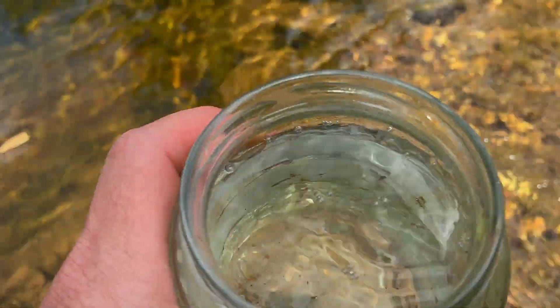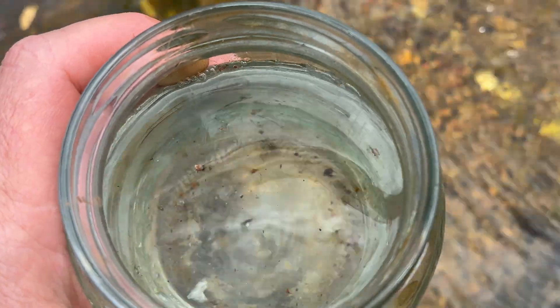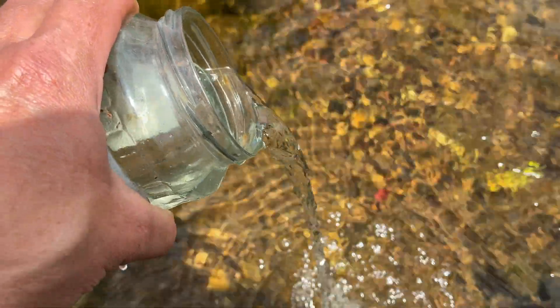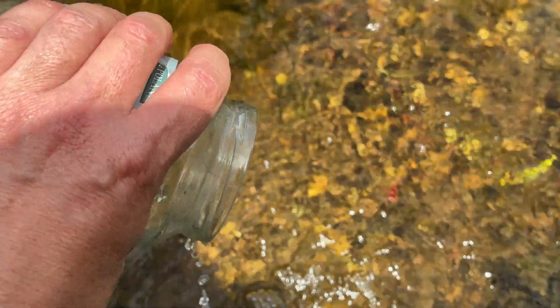If you want to understand why your pond isn't clear, first you need to know what you're dealing with. Is it algae, too much organic material, or it might be too much other stuff floating around inside the pond. In this video I want to cover each one and teach you how to fix them, or in some cases, if you even need to do anything.